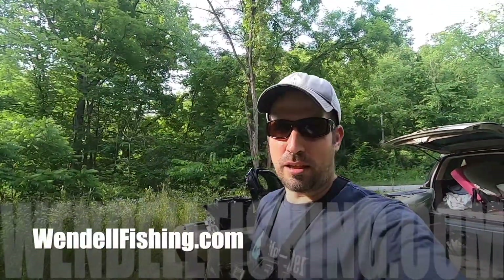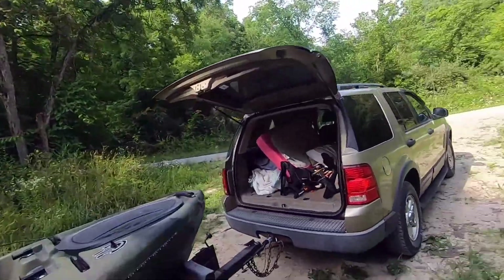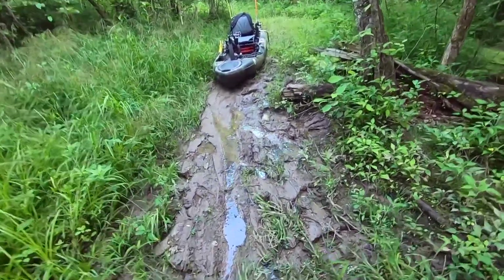Hey everybody, welcome to AEP Fishing Recreation Lands! This place is awesome. There's a pond back here down that path around the corner. I've been here before and I smashed the bluegill, picked up some bass — I'm gonna try it again. Got a sweet campsite I'll show you later. I got my Native Slayer Propel 10, all my fishing gear in the back, and now I need to drag this bad boy to the little pond back here.